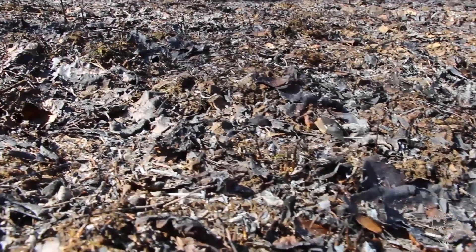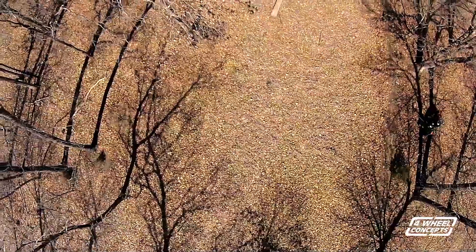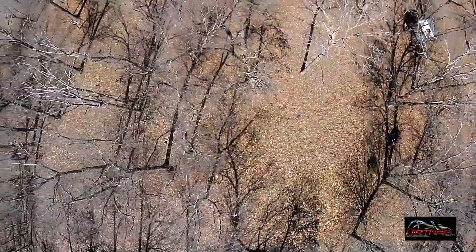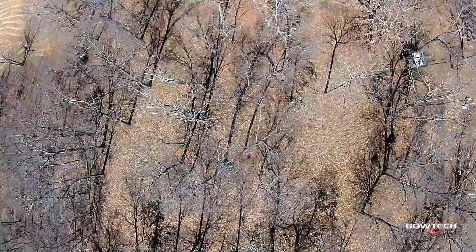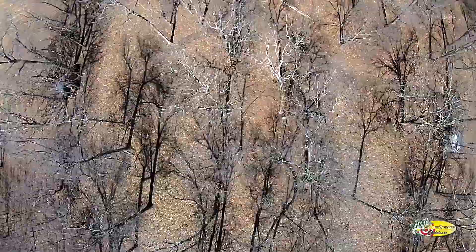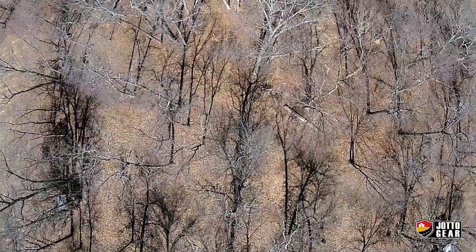We're going to try to feed you guys as much information as we can on everything we do throughout the season. When we're planting food plots, we don't want to just tell you what we're planting — we want to tell you how we're planting, where we're planting, and why we're planting where we are. In this particular area, it's a small piece of property, about 10 acres. It's got a great wood lot to the east, a lot of fields to the north and east, and a great intersection point right here where a lot of draws come together before they get into the big standing timber.